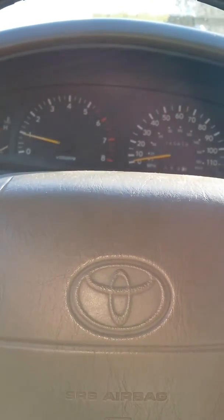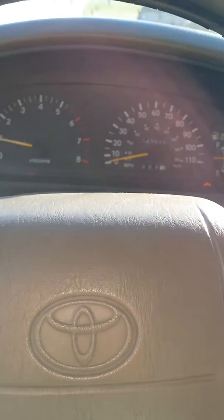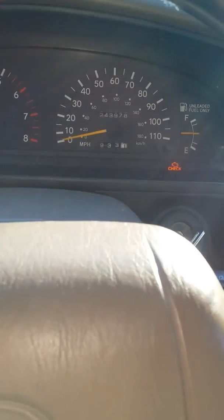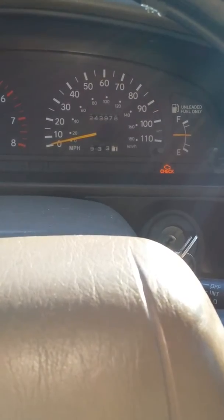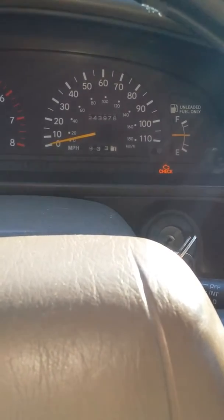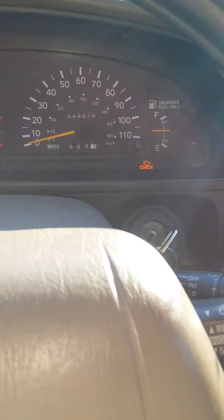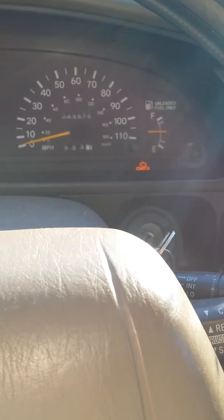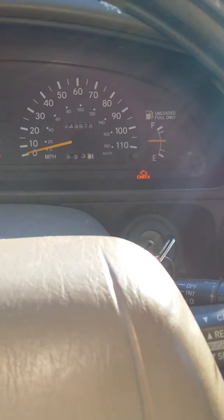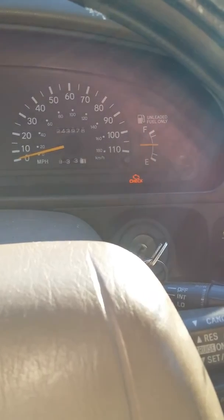This is a 1995 Toyota Tacoma with almost 244,000 miles on it. It has the check engine light on, and when I connect my scanner it shows the code P0420 — that's the catalytic converter efficiency code.